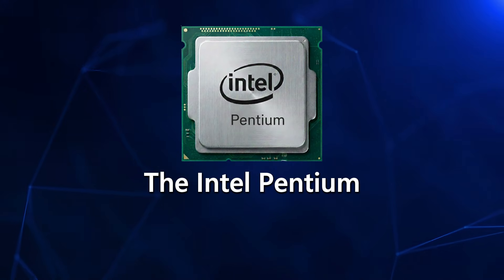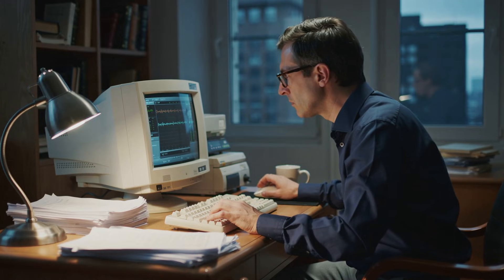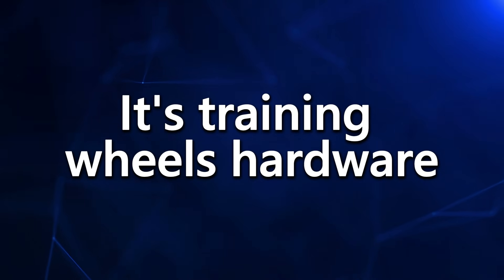Next up, the Pentium. Slightly better benchmark score, but we're still nowhere near the territory a trader needs to be. You can read some news, you can browse charts on Google Finance, but that's about the limit. The second the market starts moving, Pentium taps out. It's training wheels hardware.